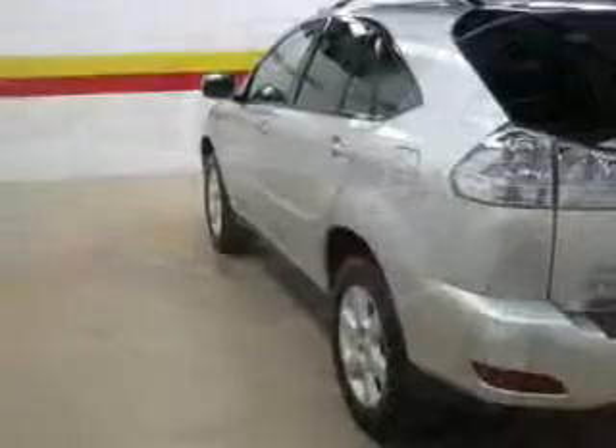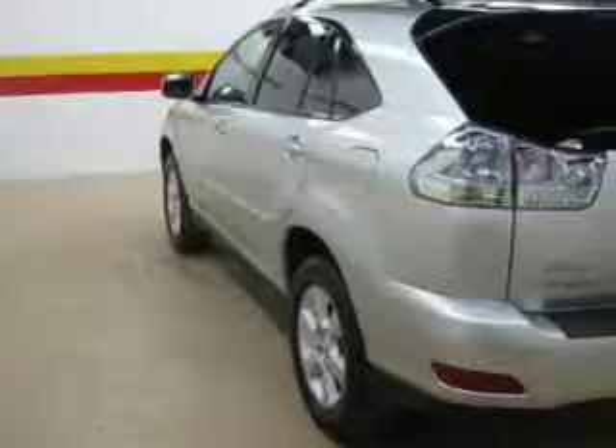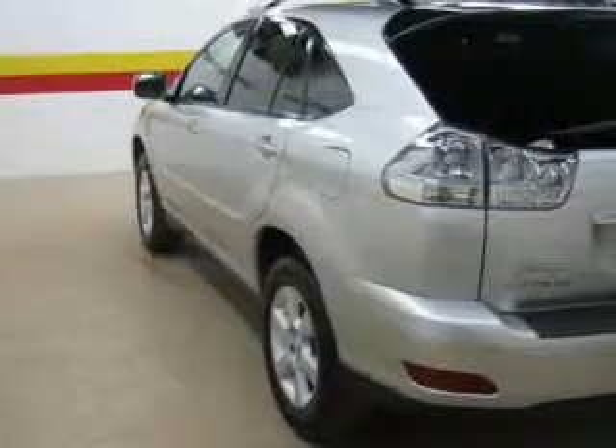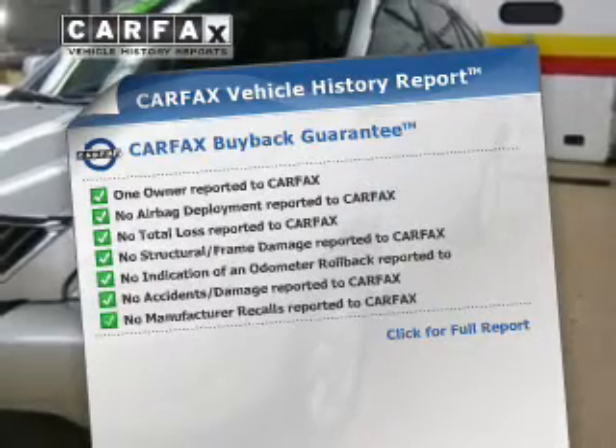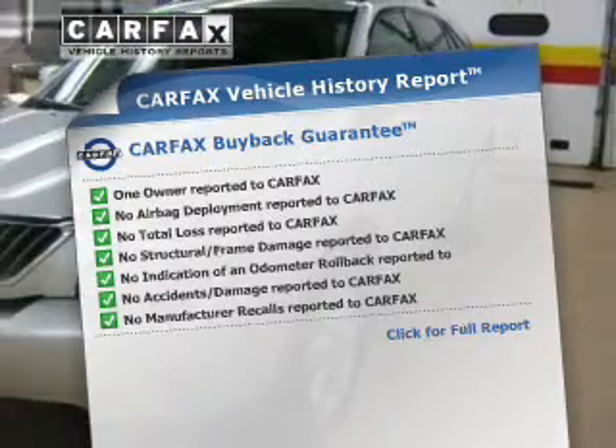Heated seats offer comfort in cold weather. Let the outside in with a power sunroof, and memory settings are one of many features. This vehicle comes with a Carfax report, which reduces your buying risk by providing the vehicle's history before you purchase.